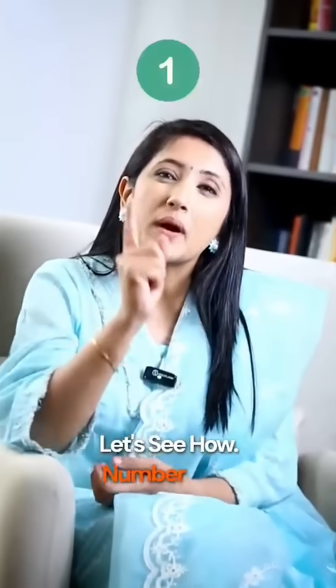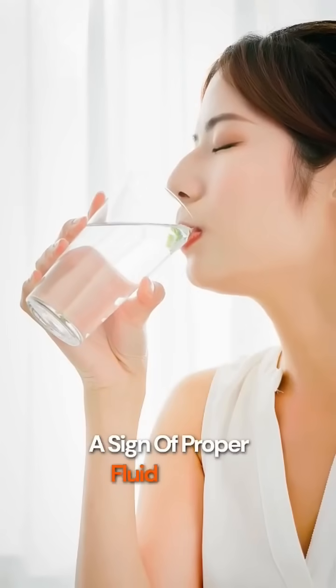Do you know the color of your urine is a signal to your health? Let's see how. If you have clear to light yellow colored urine, it indicates good hydration levels and is a sign of proper fluid intake.